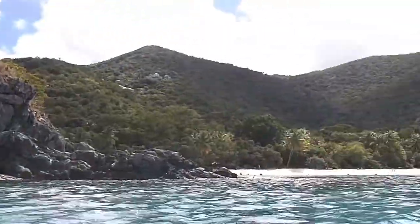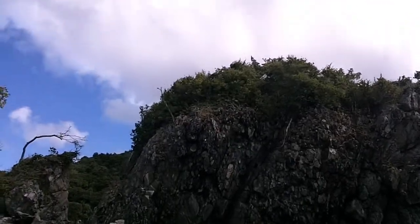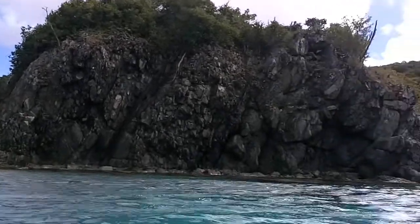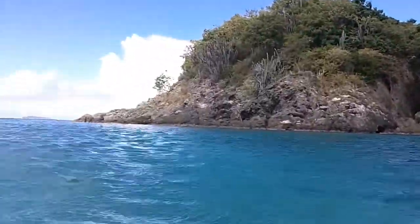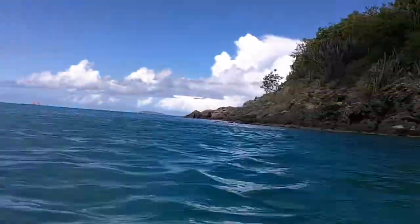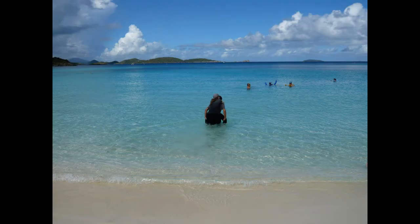This is Trunk Bay. It's actually a snorkeling place where there are things in the water as you're going — you can read them and they tell you different things about it. We were out here a little ways and I wanted to get a view of what it looks like. This is also Trunk Bay, this is the beach area, and that's the island — we actually went around that island out there.